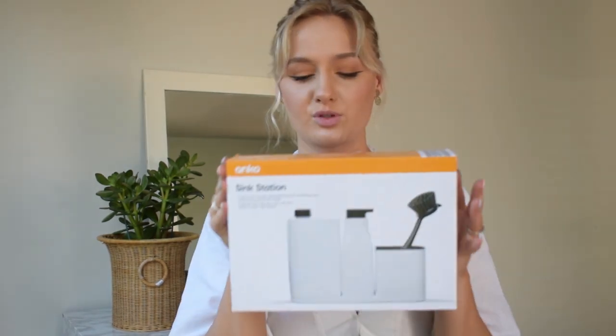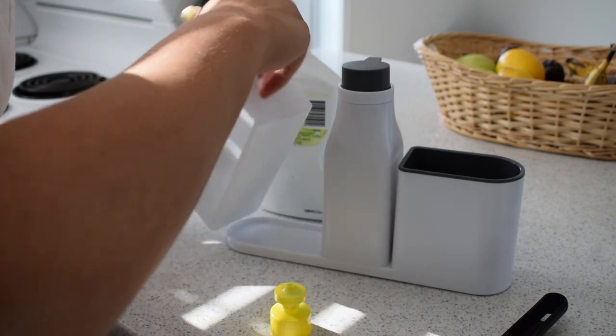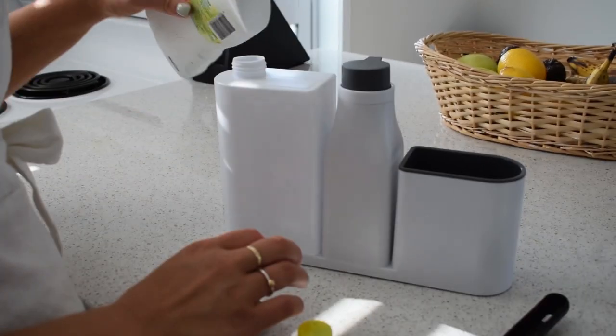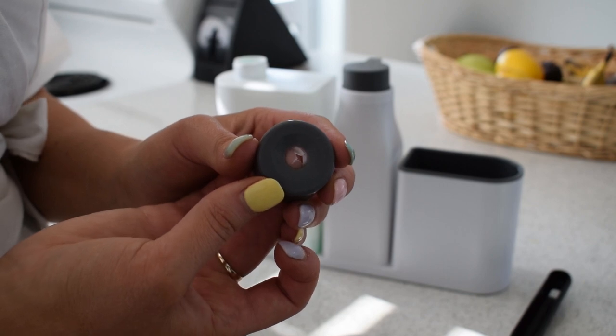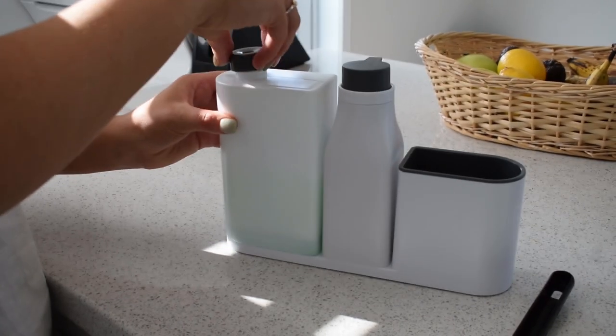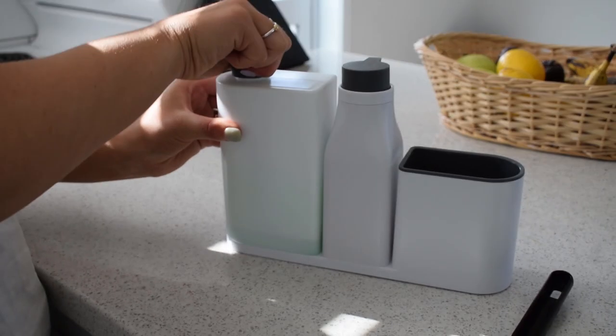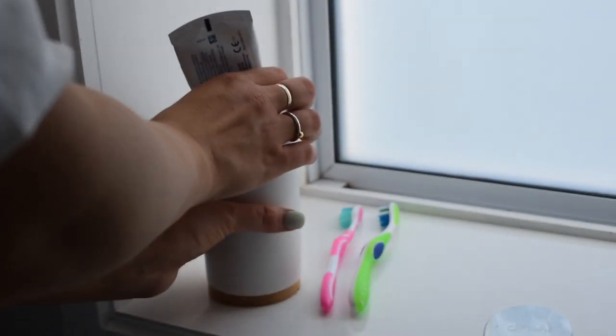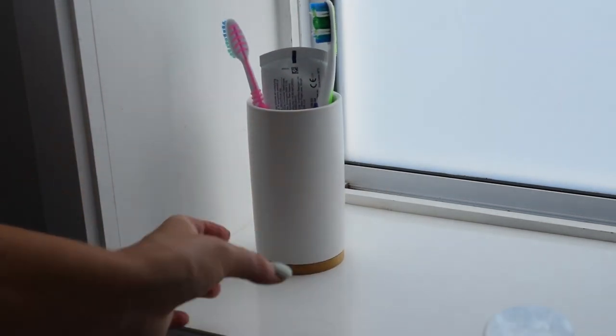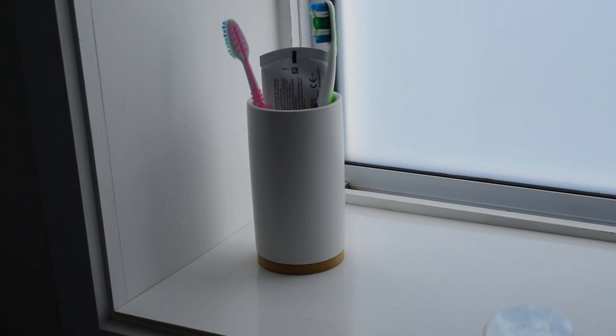Moving on to the next thing — this sink station, which I thought was pretty cool. I always feel like the things you have on your sink just look so unorganized. I got these ones where you can put hand soap and your dishwashing liquid, and then your sponges and brushes in here, and it will just look neat and tidy. It is plastic so it's probably not going to last forever, but it looks cute and it was only $6. The next thing I got is this small container where me and Jo will be putting our toothbrushes and toothpaste — currently they're just lying on the windowsill. I really like how there's a little bamboo part to it.